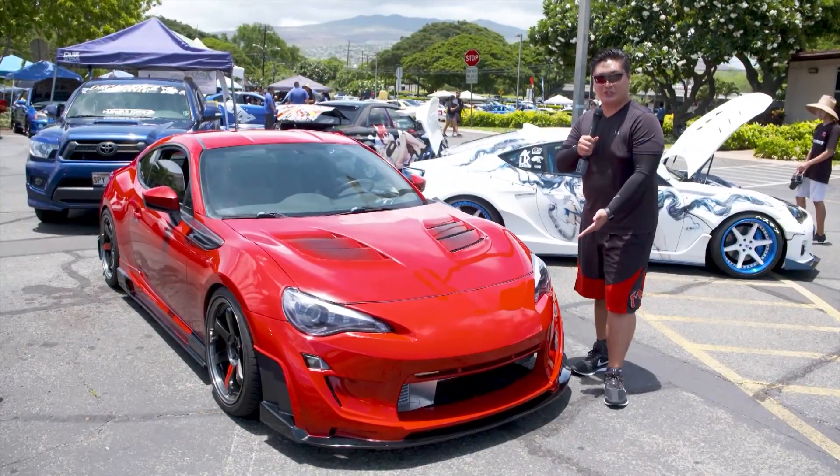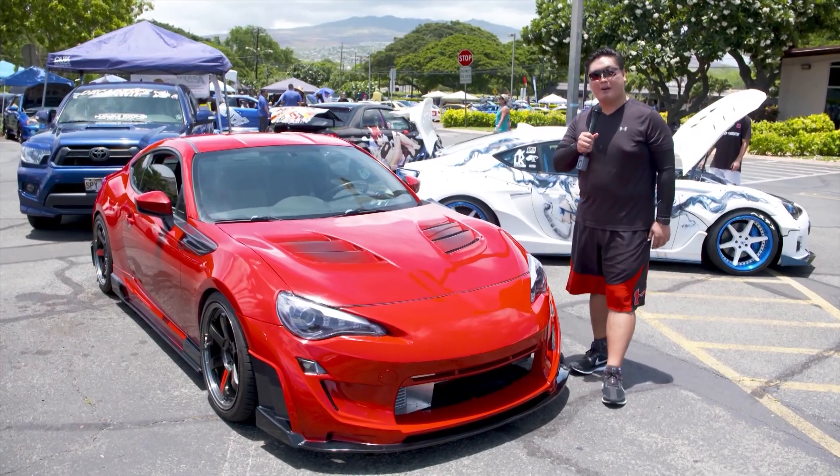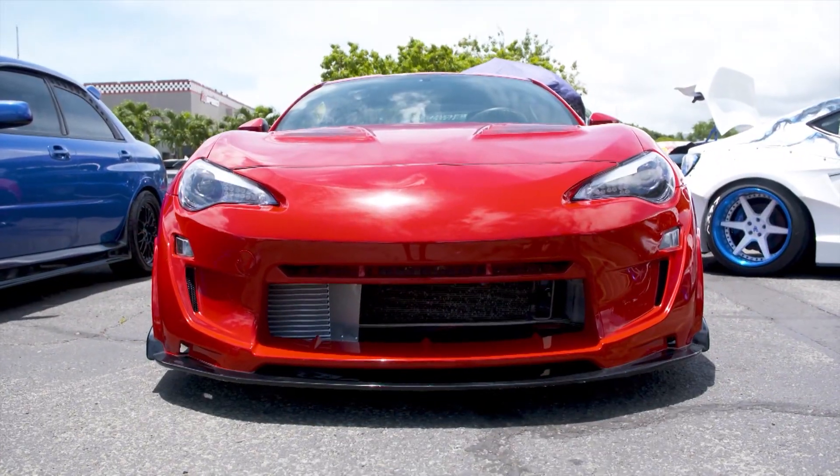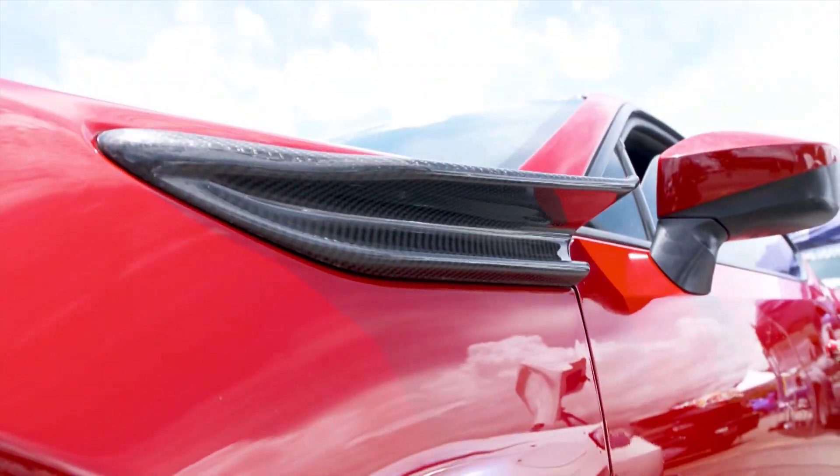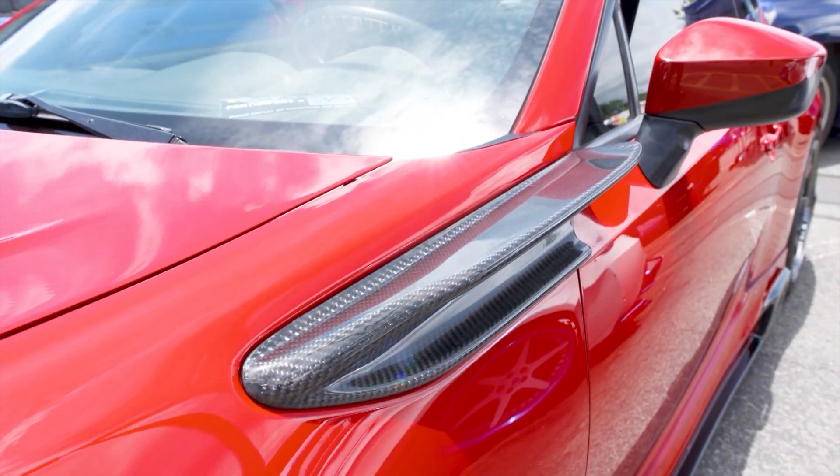I wanted to take a look at one of the unicorns of the show. This features an Arrived body kit, which is the front bumper and the side skirts — one of three in the US. This is a full Blitz bolt-on vehicle. Wow, what a clean car.